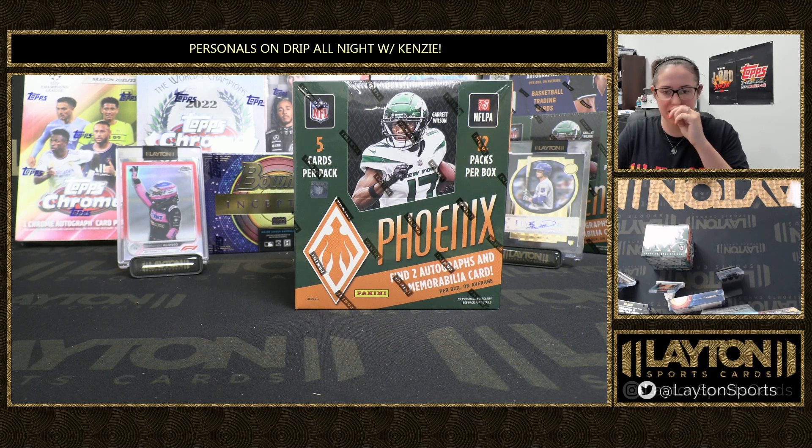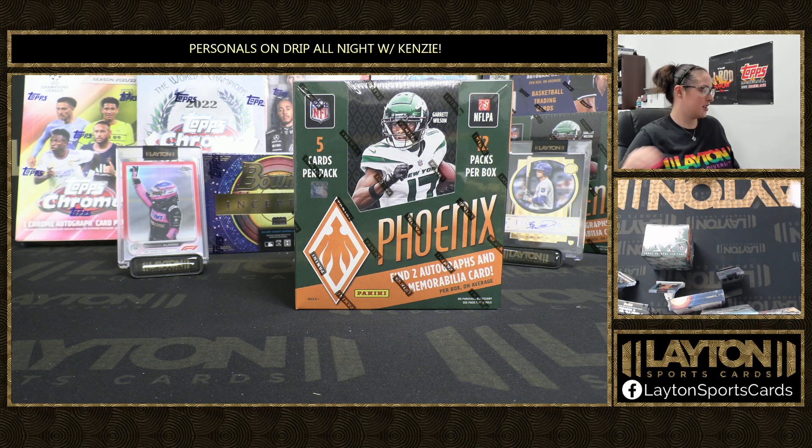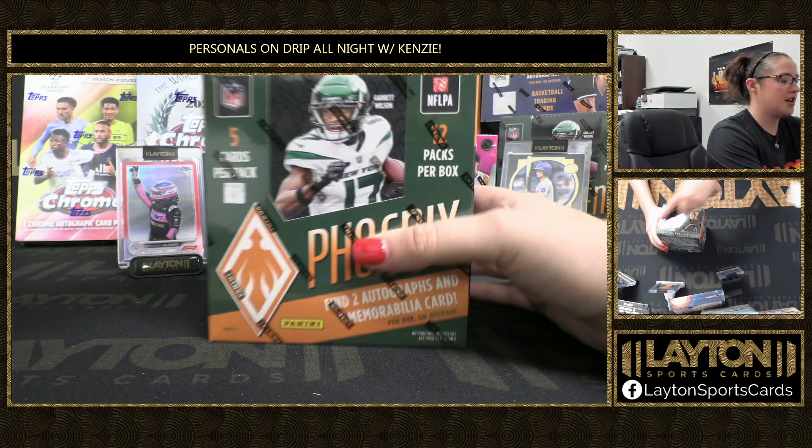What's up everyone? It's your girl Kenzie here from Leighton Sports Cards and I'm ripping a personal here for Ricochet. We've got a 2022 Panini Phoenix Football Hobby Box. Best of luck, Ricochet. Thanks again for your patience and waiting. Here we go — looking for two autos and a memorabilia.